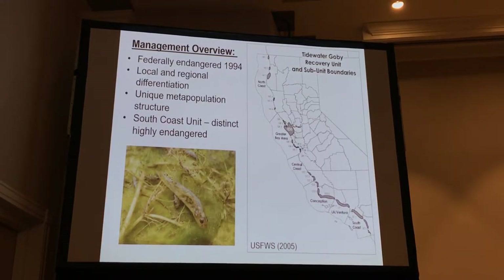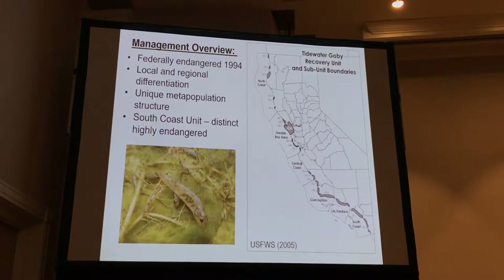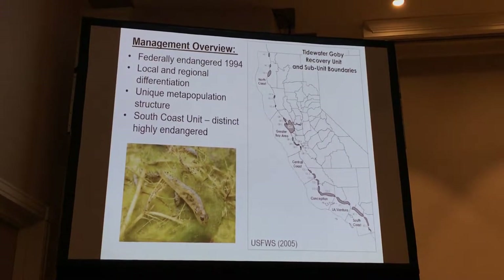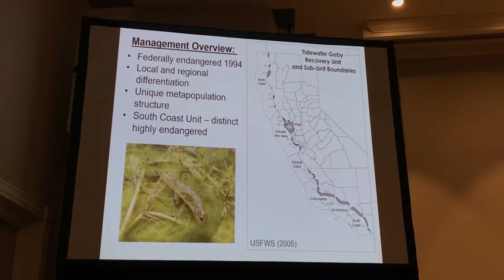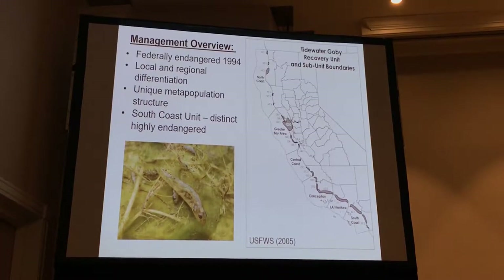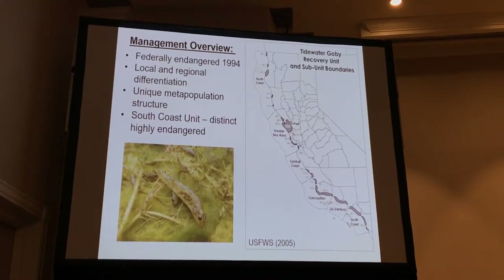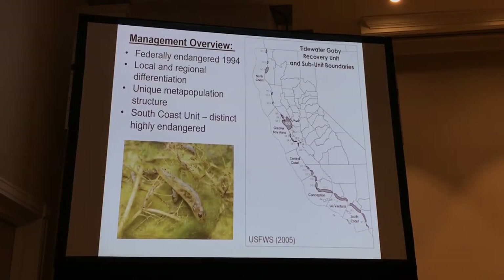There's a lot of local and regional differentiation through molecular genetics, and it's also a very unique metapopulation structure. Especially, you have these very warm systems down south that experience desiccation, and then sites up north that really don't experience that. There are a lot of differences in metapopulation structure. It's one of the few systems that has more of a linear metapopulation structure on a latitudinal scale, where patches are randomly distributed — it's a very unique system.